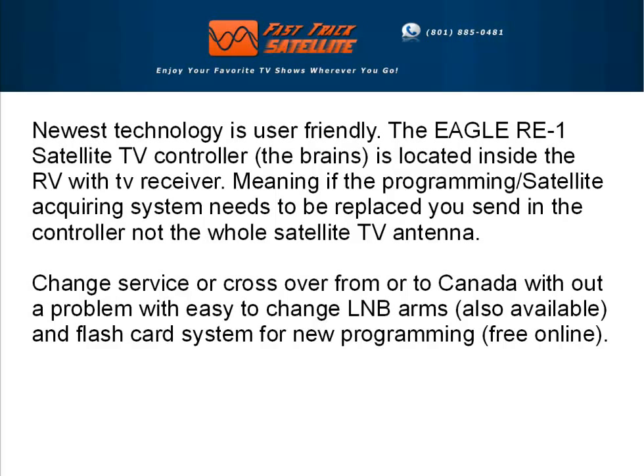The Eagle RE1 satellite TV controller is located inside the RV with the TV receiver. Meaning, if the programming acquiring system needs to be replaced, you send in the controller, not the whole satellite TV antenna. You can change service or cross over from or to Canada without a problem with easy-to-change LNB arms, also available, and a flash card system for new programming, free online.